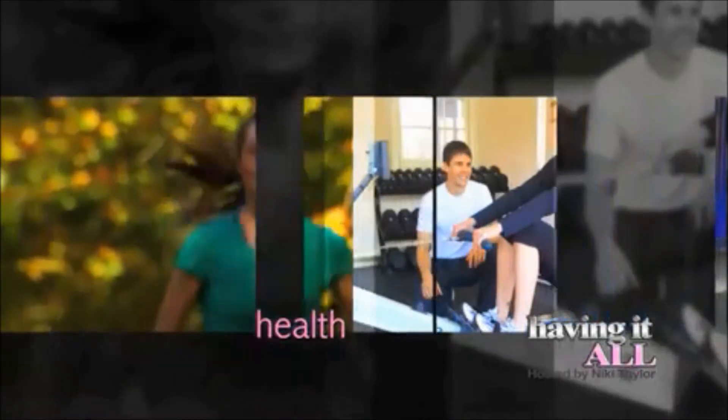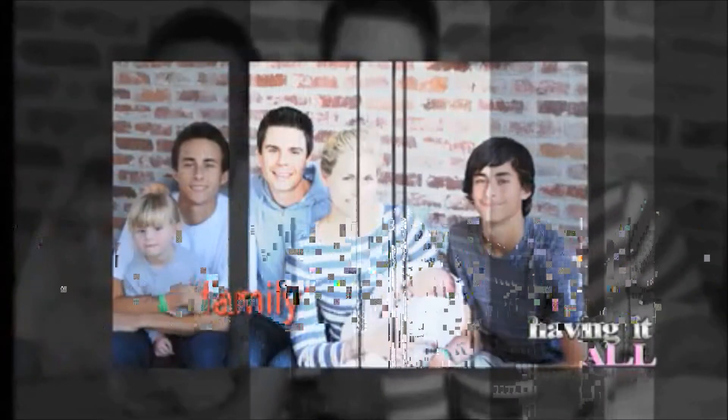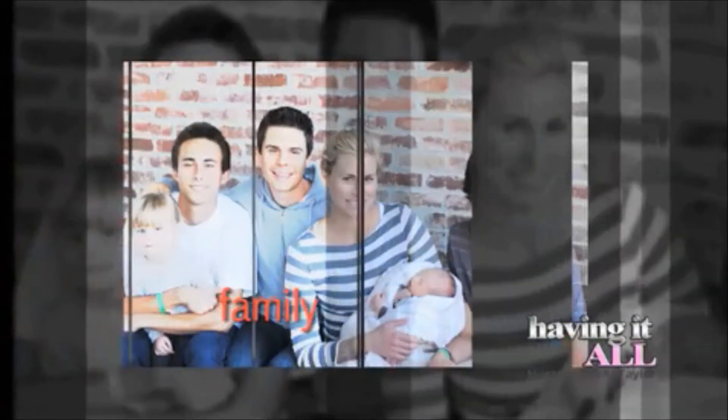We'll showcase the latest trends and information, covering topics from health and fitness to beauty and fashion, and stories that will touch your heart, and much, much more.